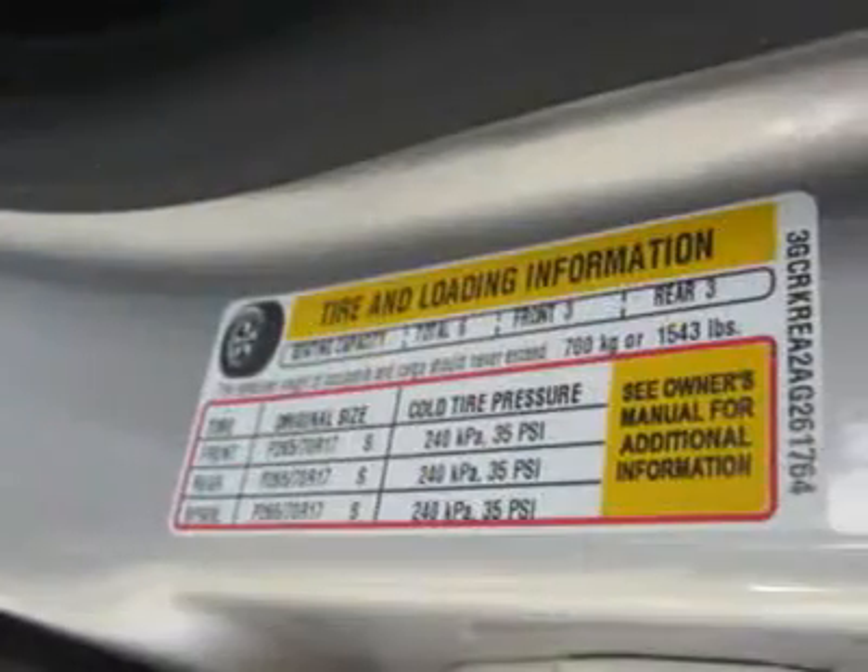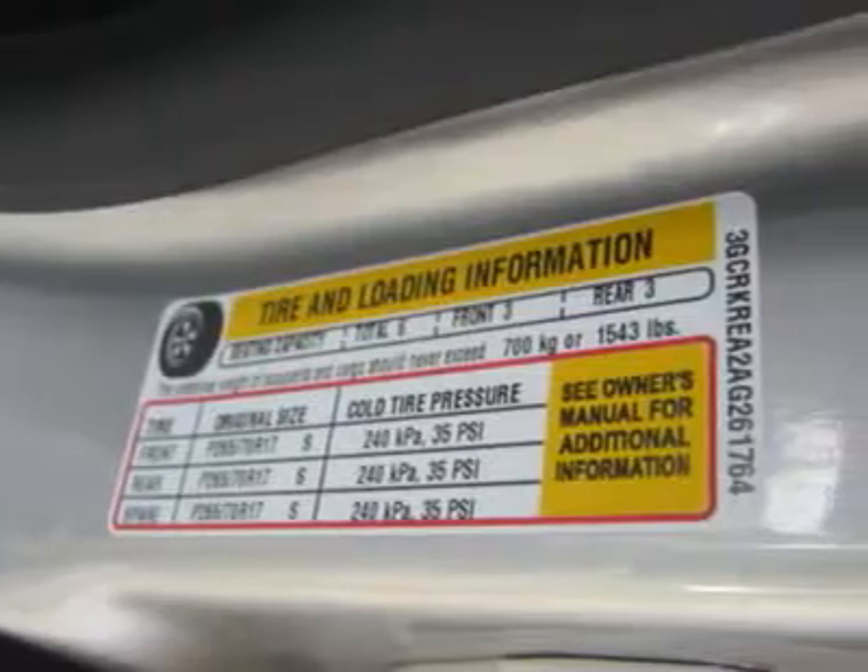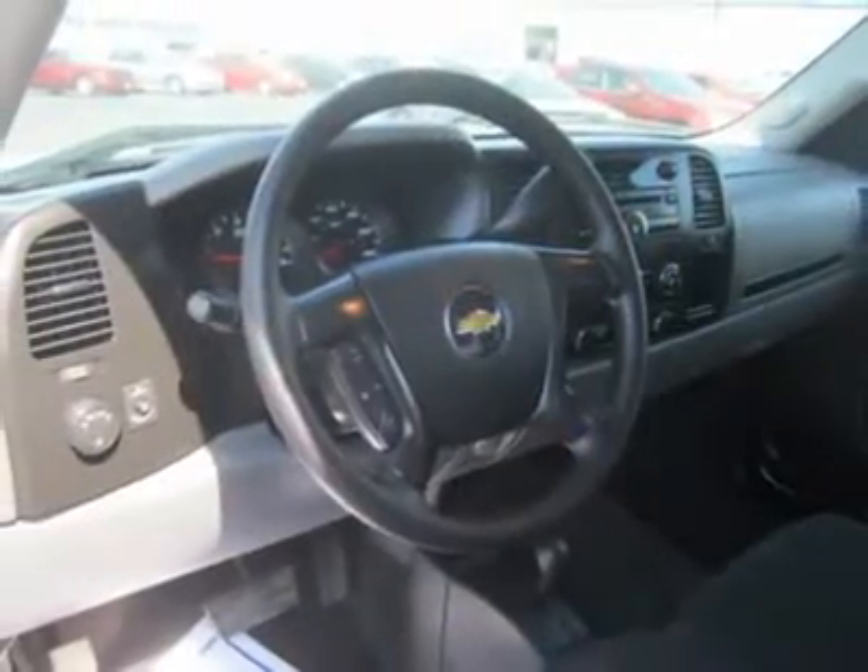These ponies can tow 6,700 pounds of trailer and eat fuel at the rate of 13/18 MPG.